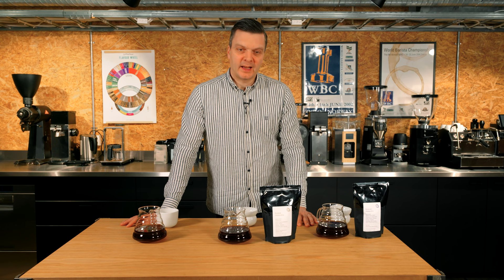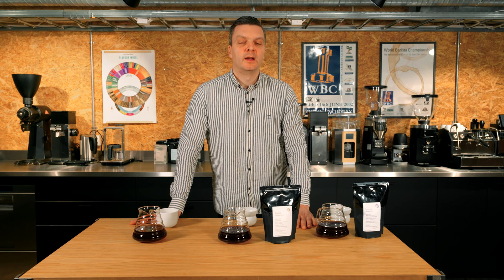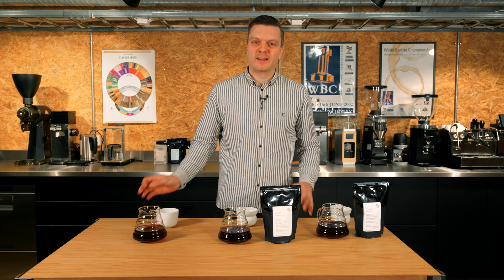So without further ado, let's start tasting. I brewed these as V60 coffees, and if you want to check out how we brew V60 we have a video on YouTube and also on our web page in our brewing guides. You can also brew these on normal filter drippers, AeroPress, French press, or whatever — they will taste delicious regardless, trust me.